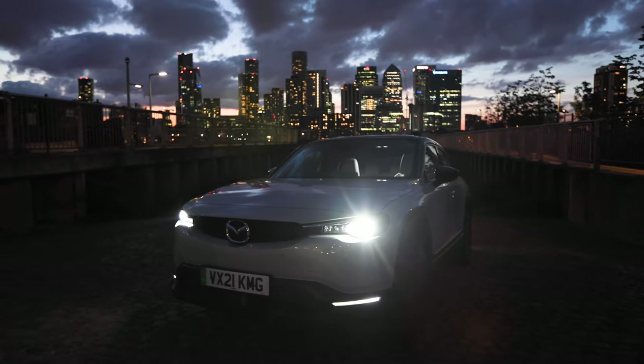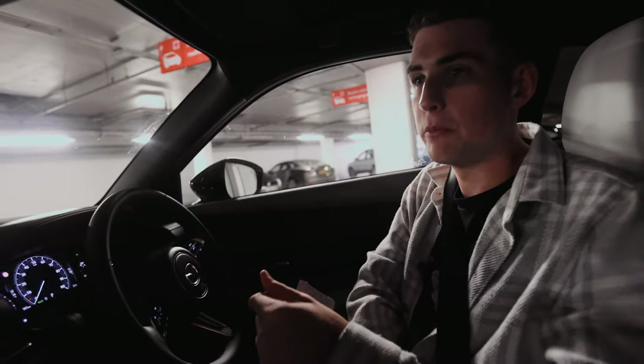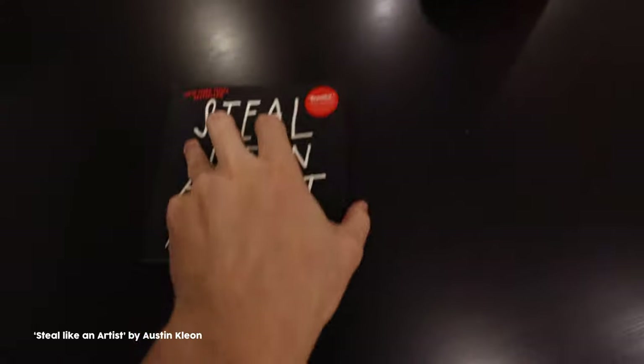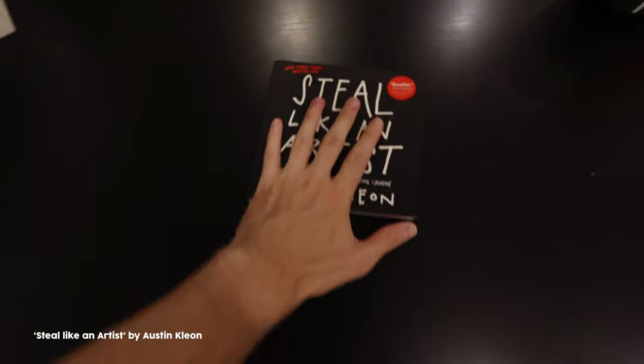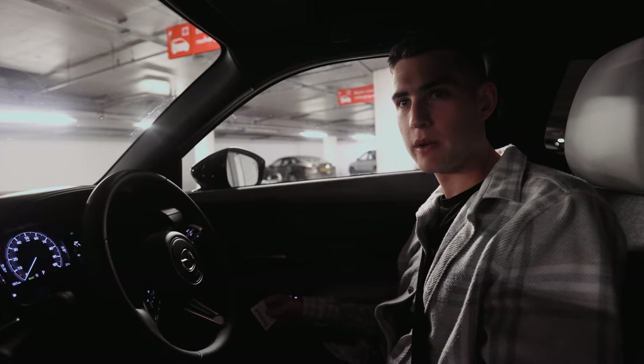We found a nice little spot opposite Canary Wharf where all the skyscrapers are, which literally every car photographer in London has been to, but I've not been there before. I've been reading a book recently about creativity and the key point is to just steal people's ideas, because you end up putting your own creative spin on it anyway. It's not reinvent the wheel — just go and copy everyone else.